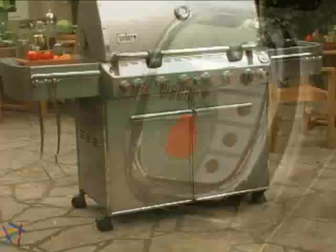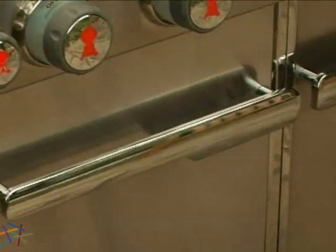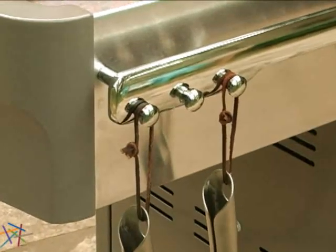Below the firebox is an enclosed cart with stainless steel doors, chrome-plated cast aluminum handles, and accent-painted side and rear panels. It's perfect for keeping supplies organized and your tank out of view. There are also multiple accessory hooks to help alleviate clutter.